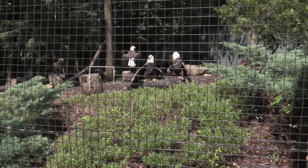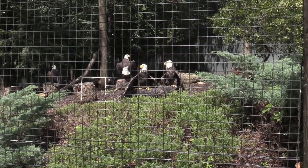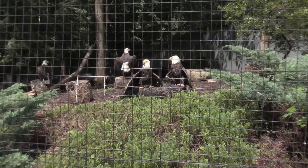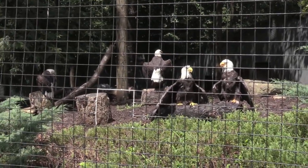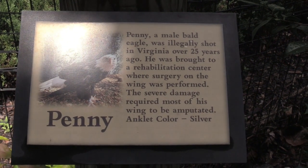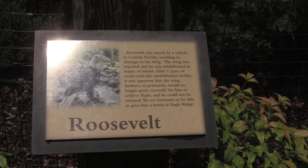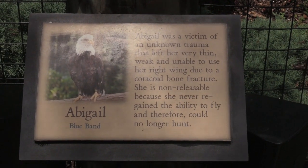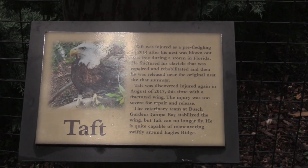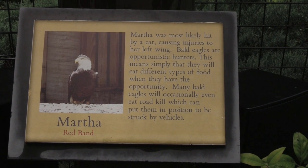They've all got their wings open — most of them have their wings open — letting them dry out from the rain we had earlier. Beautiful, beautiful birds. This is Penny, and this is Roosevelt, and Abigail. All these birds were injured, so they are no longer able to live in the wild.